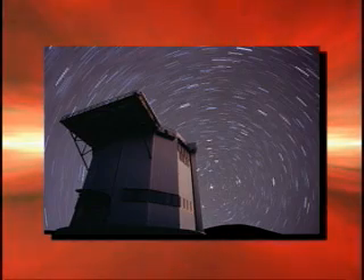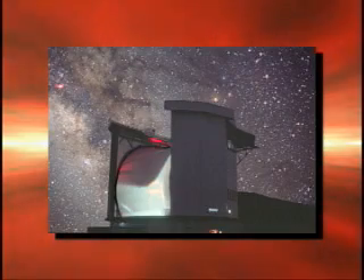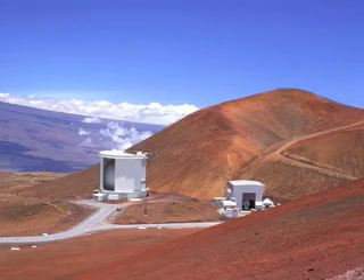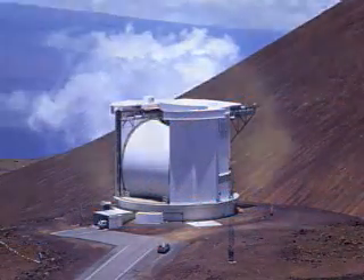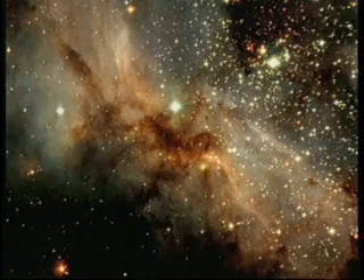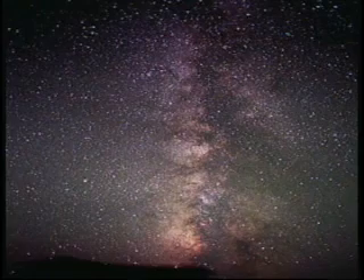Radio astronomers seeking answers to these and other questions come to the James Clerk Maxwell Telescope in Hilo, Hawaii. From its perch high atop an ancient volcano, the radio telescope scans the skies, studying the cold material of space, such as gas and the dust clouds between stars. It can detect the faint heat glow of grains of interstellar dust, trillions of miles from Earth.